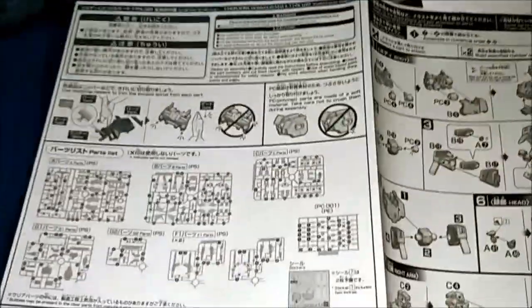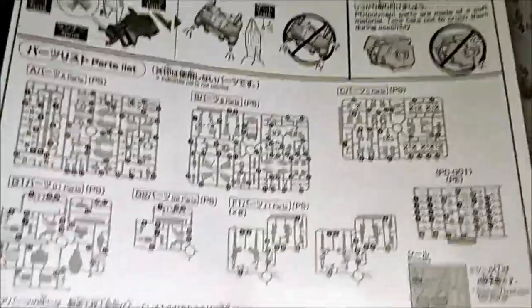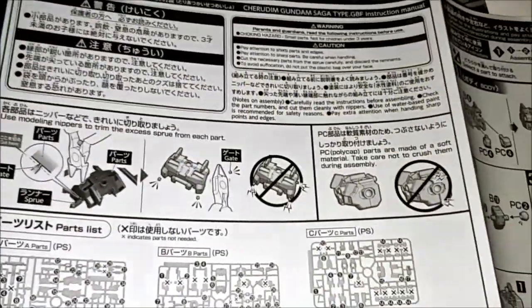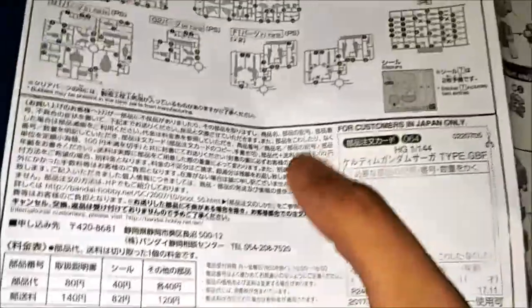Oh my gosh. Look at this. I have this — the runners. Look at this, the Cherudim Gundam, the Cherudim Gundam Saga. Look at this. Exercise the spare parts. Fits are wrong, so correctly. Polycaps. But just be careful with that. Here it goes.